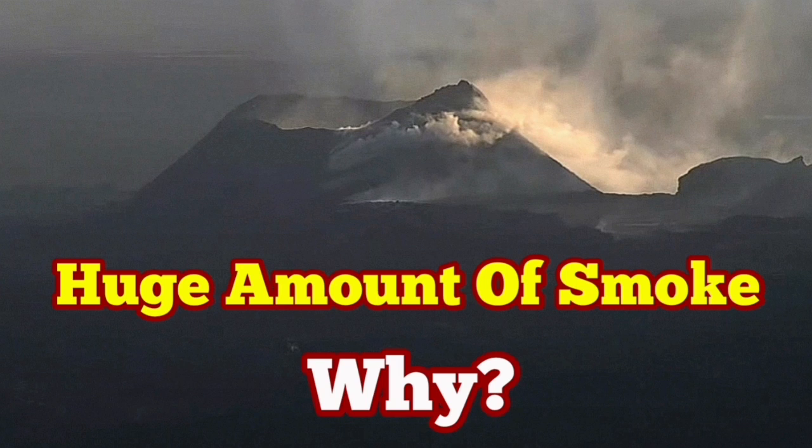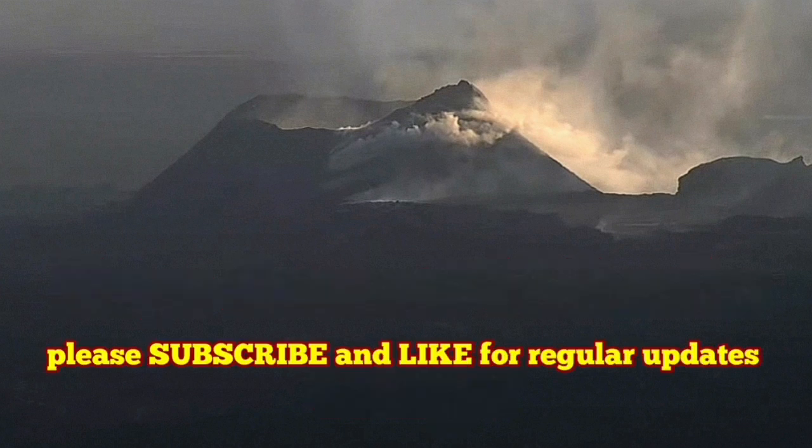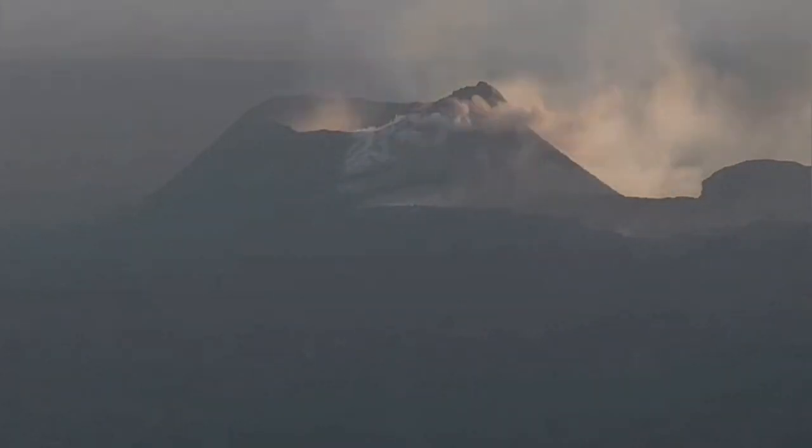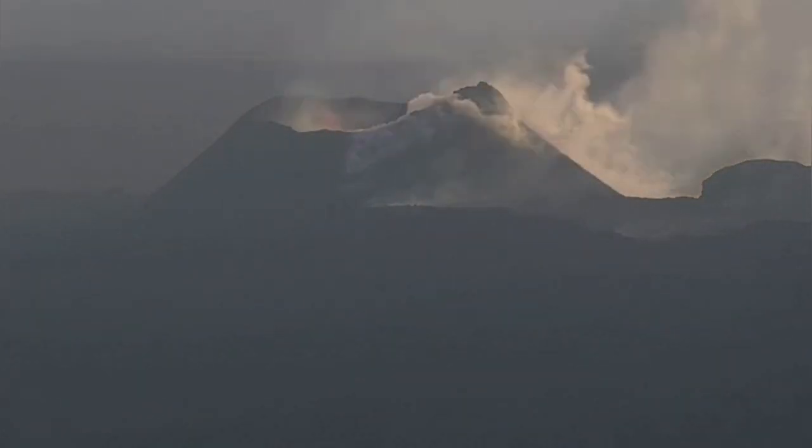By the smoke, of course, we mean the gases that are released by the magma. The magma is boiling, creating lava, and this lava has gas. Part of it is gas — the gaseous part of it, the gaseous phase of it, separates.